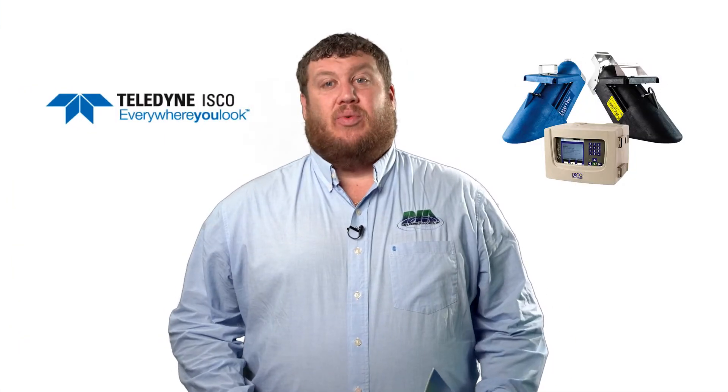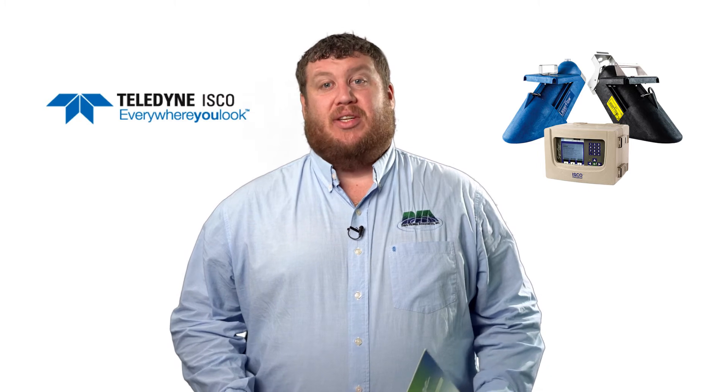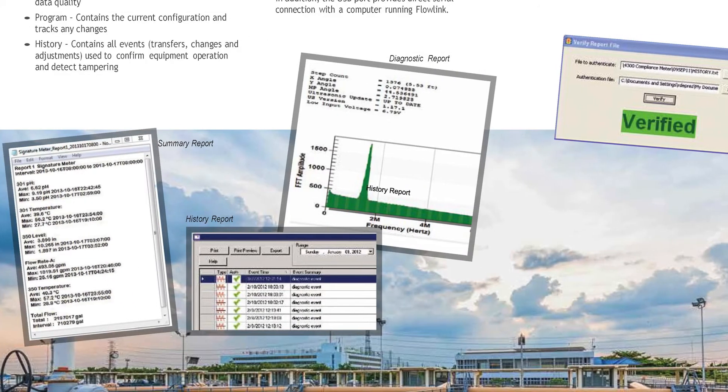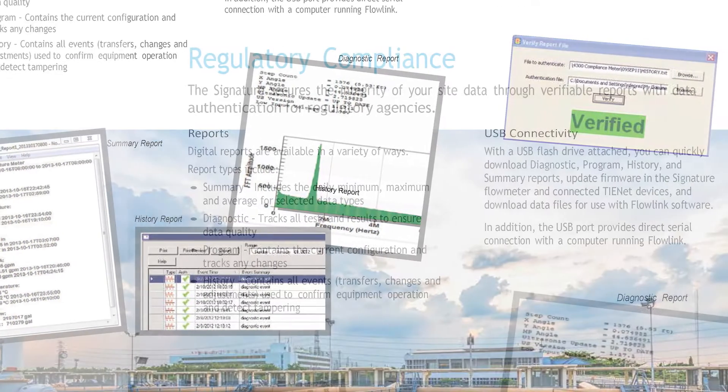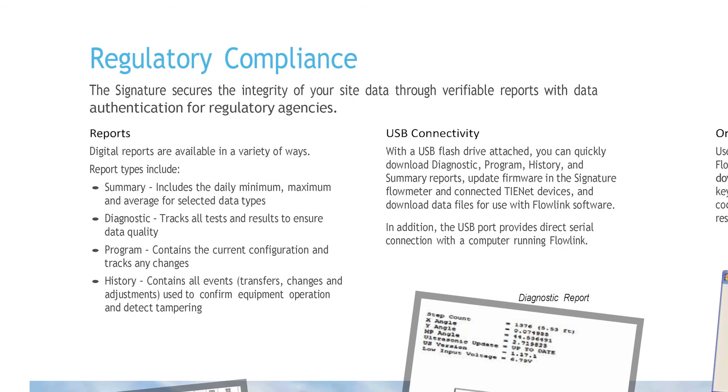The Flow Meter saves resources by using a single remote communication device to transmit data, as well as provide detailed report and diagnostic information to remain in regulatory compliance.